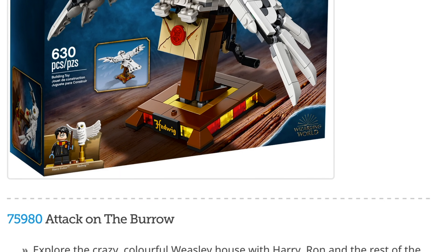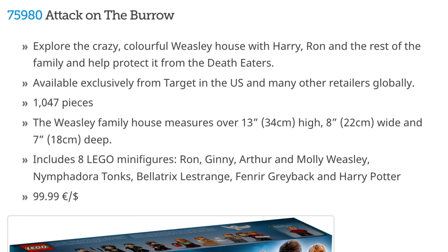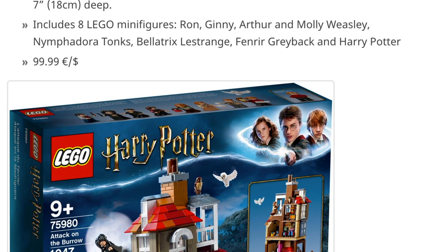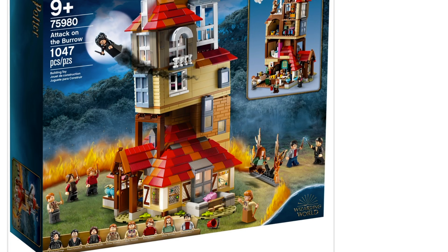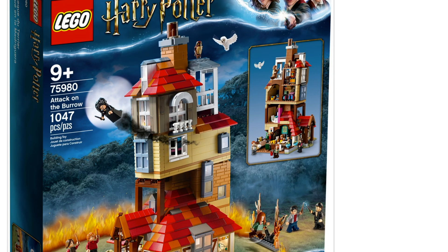There's also a new Burrow, and this one is apparently going to be available exclusively from Target. So if you want to get all the new Harry Potter sets you're definitely going to have to be going to several different stores. This one does include Nymphadora Tonks, which I'm excited about, although I'm not too excited about the exact version of her — I was hoping for some colorful hair for her but it doesn't look like we're going to get that. We're also getting a new version of Bellatrix Lestrange, which is always great.